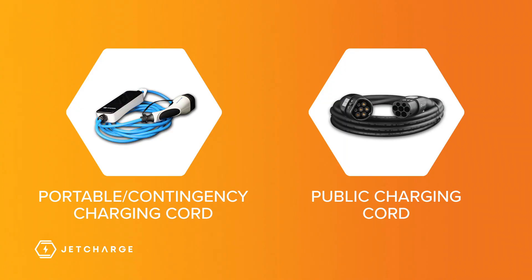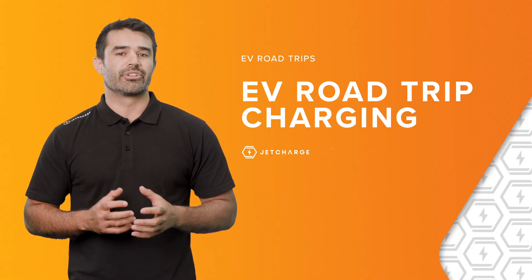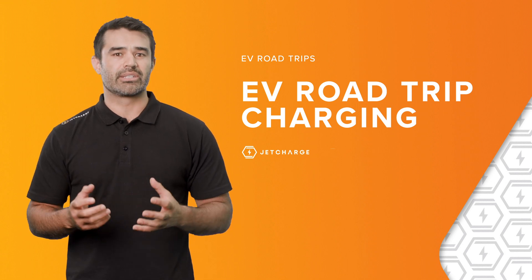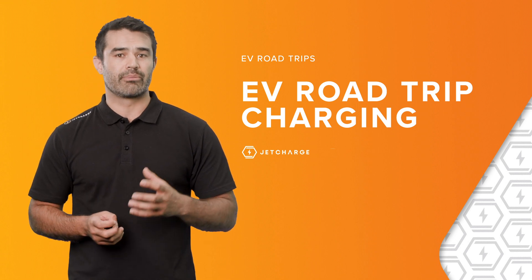Public charging cables are different from the included portable charger that comes with most EVs, so be sure to check if your vehicle has one of these included. Alternatively, these cables are readily available for purchase and come in a variety of lengths and ratings. When charging at a public charging station, they're usually managed by different charging networks all around the country, so it pays to understand ahead of time how you might need to activate or pay for using a public charger.